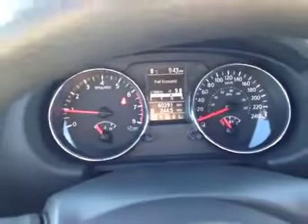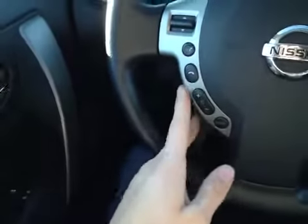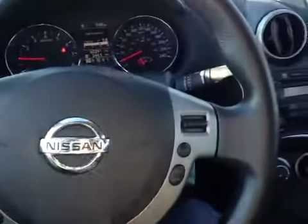On the side of the dash here we have all our main readouts according to the digital readout. And on this leather wrap steering wheel here we have our steering controls along with our hands-free communication. On this side we have our cruise control settings.